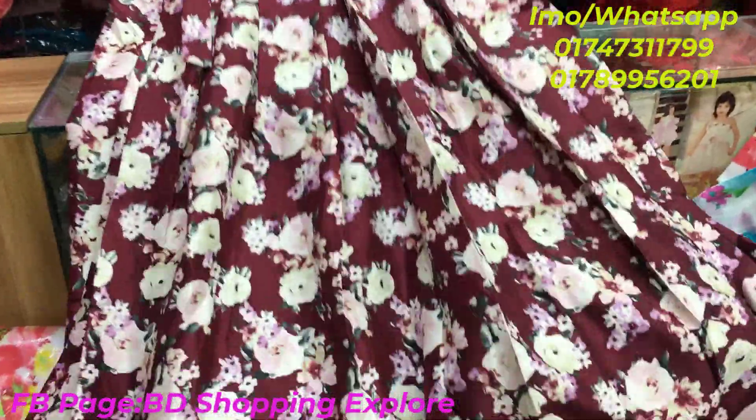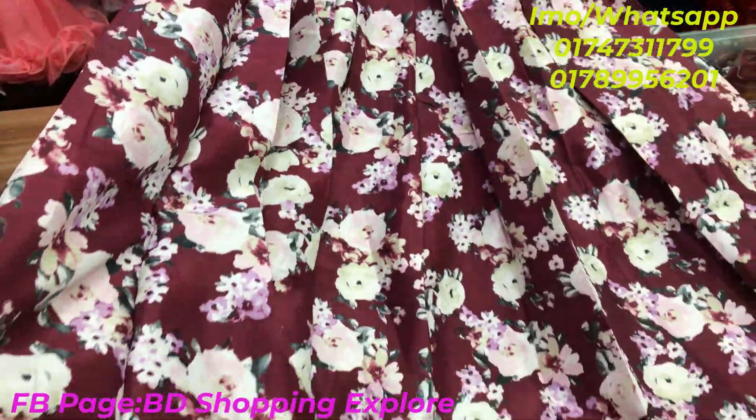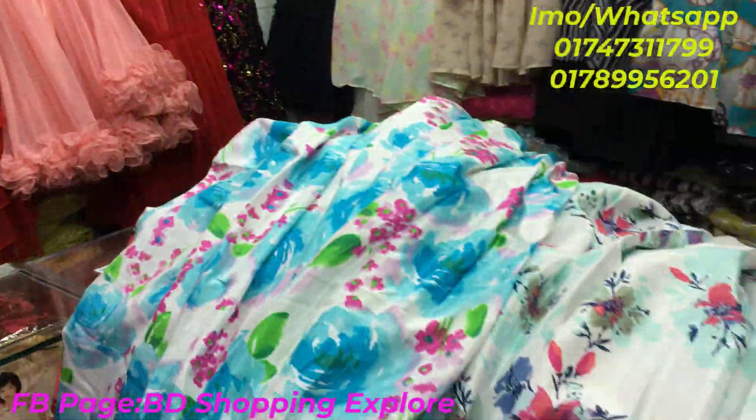This is the last collection that we have seen in this video — the last collection. Do check out how they look. The price is 1,000.